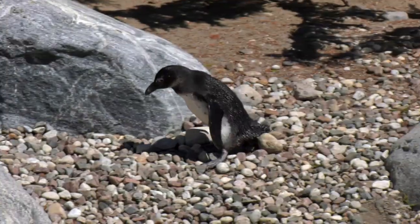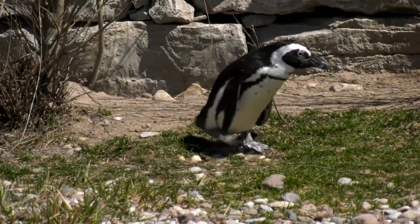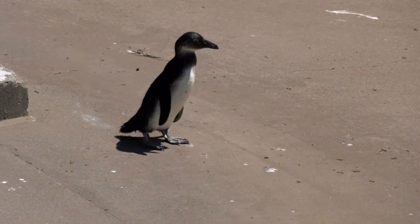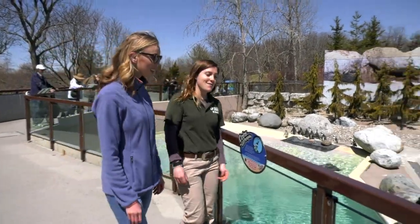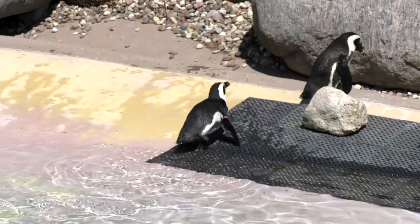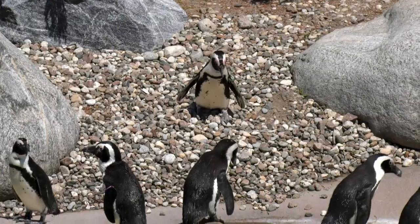Perhaps this is what makes penguins one of the most lovable animals on the planet — the waddle. But new research on these flightless birds has found that this distinct gait is not as cumbersome as it looks. Though they look like a funny little mess when they're walking on land, they actually are using their momentum and their side-to-side shuffling to help them get going.